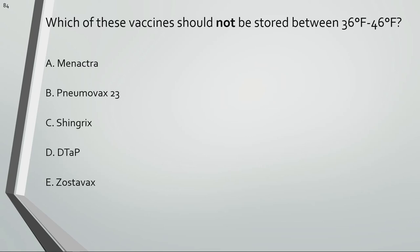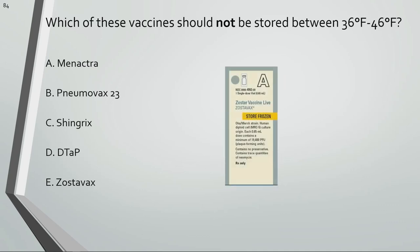Which of these vaccines should not be stored between 36 and 46 degrees Fahrenheit? Most vaccines are stored in the fridge between 36 and 46 degrees Fahrenheit. Varivax, Zostavax, and the MMRV ProQuad are some vaccines that should be stored in the freezer between negative 58 and 5 degrees Fahrenheit.